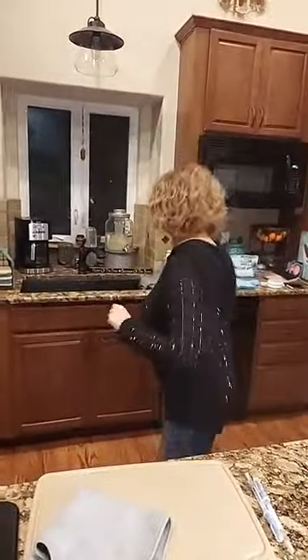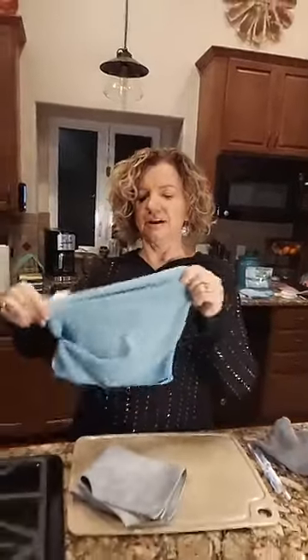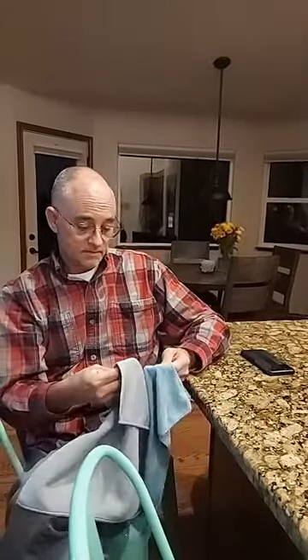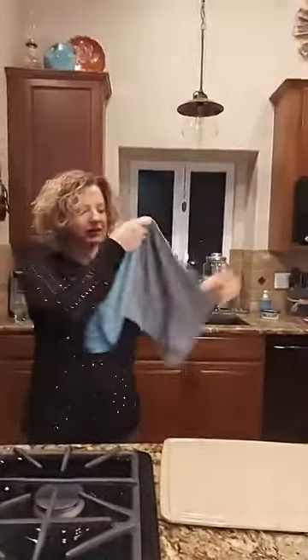I have a microfiber from Walmart here to compare. Here's ours — nice and dense, you can really feel the difference. Here's the microfiber everybody has at their house. Microfiber is something we like for cleaning, but the difference is dramatic. You can see right through the Walmart one, and you just can't with ours because it's so much thicker and denser.